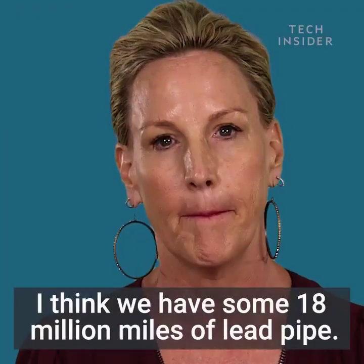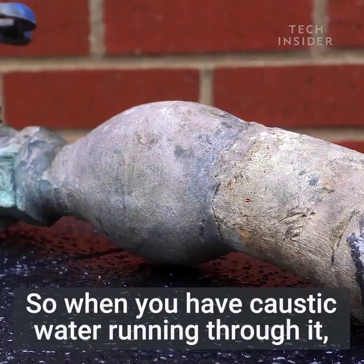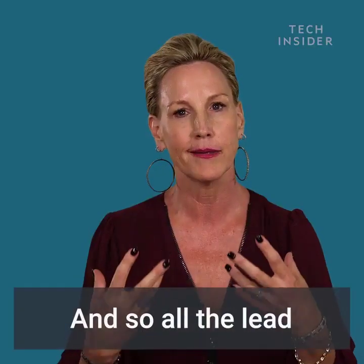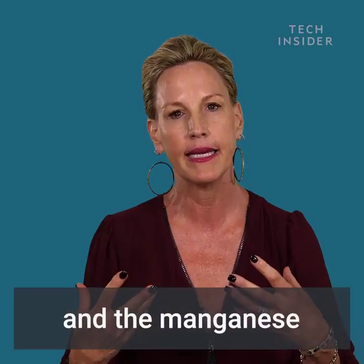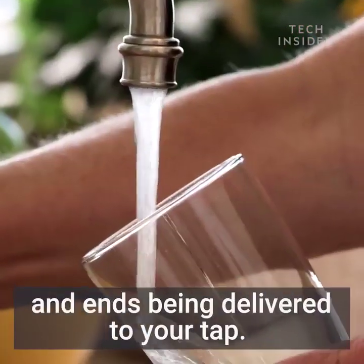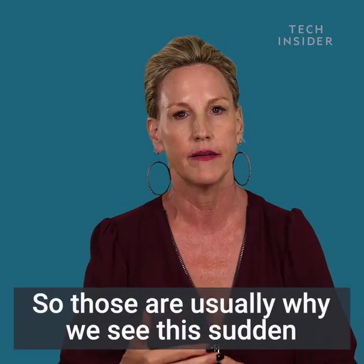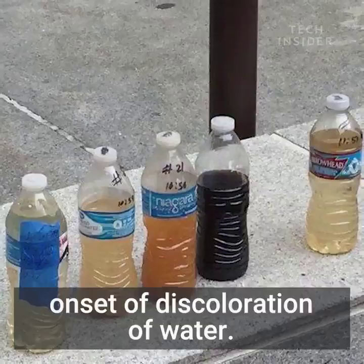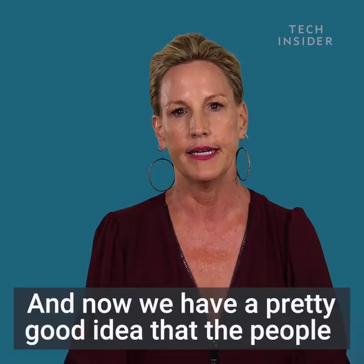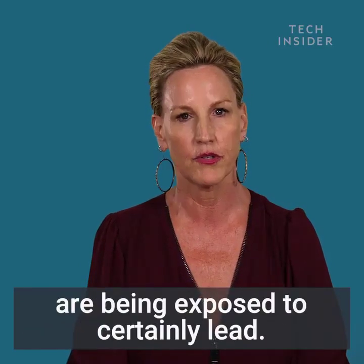We have some 18 million miles of lead pipe, so when you have caustic water running through it, it causes the pipes to corrode and all the lead and the iron and the manganese in those pipes leaches out in the distribution system and ends up being delivered to your tap. Those are usually why we see this sudden onset of discoloration of water — because they've been adding chloramines to the system and now we have a pretty good idea that people are being exposed to certainly lead.